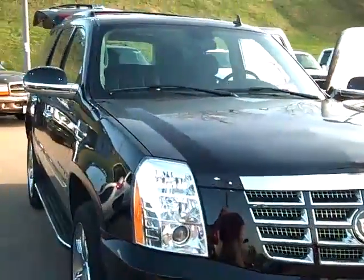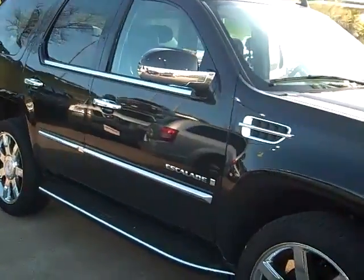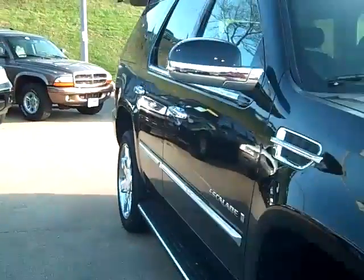This has got the moonroof. It's got navigation. It's got the 20 inch tires and wheels. I'll let you have a view of it down the side here.